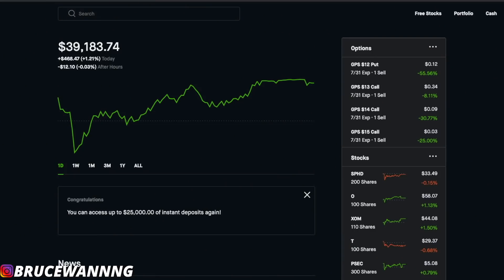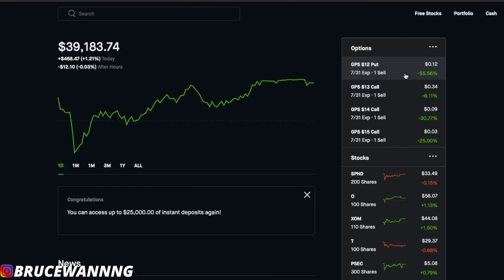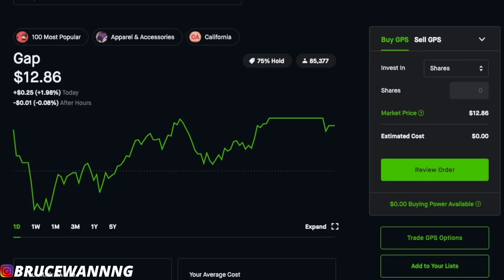My Robinhood portfolio is sitting at just under $40,000, and today was a pretty good day. If you look here, you can see some of my options trades. I have some covered calls, which is the first half of this trading strategy, and I've already made videos on that — links are going to be in the description. Right here you can see my cash covered put for GAP. GAP's ticker symbol is GPS. So let's dive even deeper into the options trading strategy of cash covered puts.